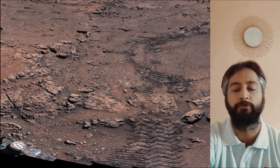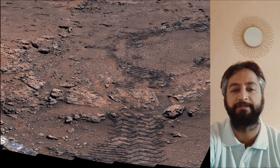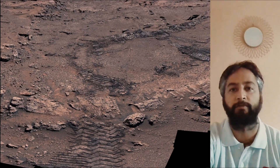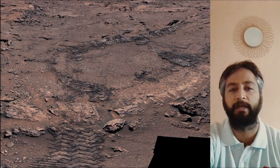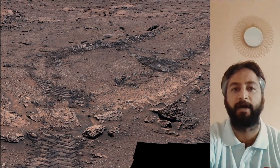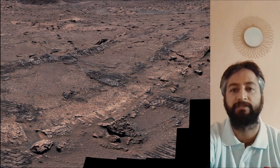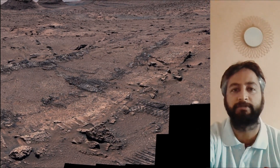A key objective for Curiosity's mission on Mars is astrobiology, including the search for signs of ancient microbial life. The rover characterizes the planet's geology and past climate, paves the way for human exploration of the red planet, and is among the first missions to collect and cache Martian rock samples.